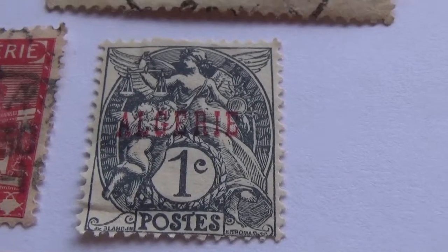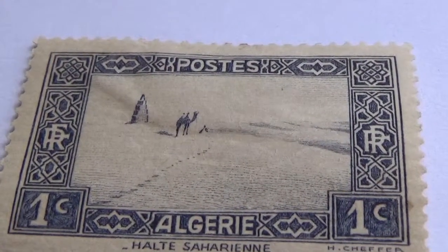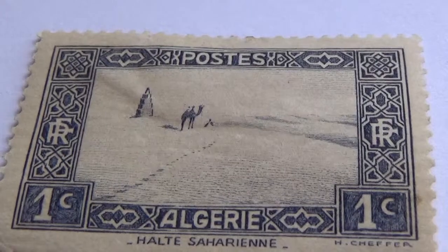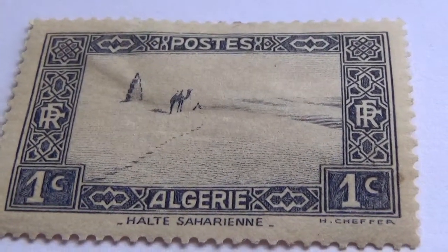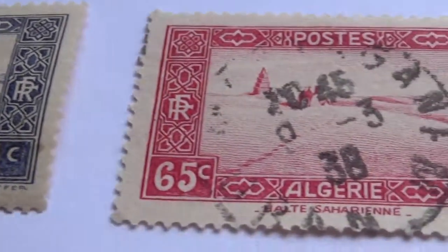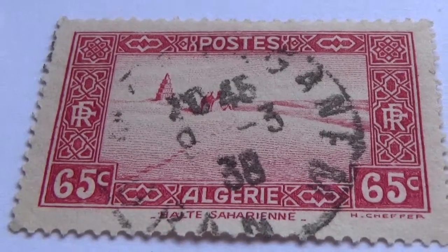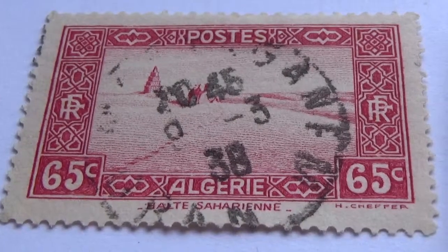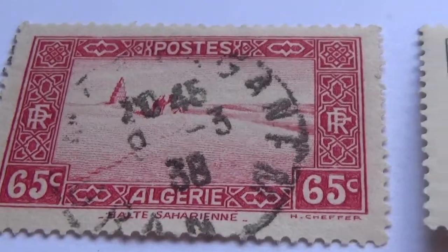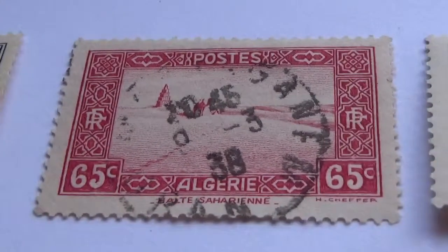Let me take you through what else we have from Algeria. We have this one cent — just a camel in the mountains. This one is in blue. This one here is a 65 cent, same picture, only 65 cents in pink — beautiful pink. Good condition here. Of course that one's used, the other one is not; this one's used.